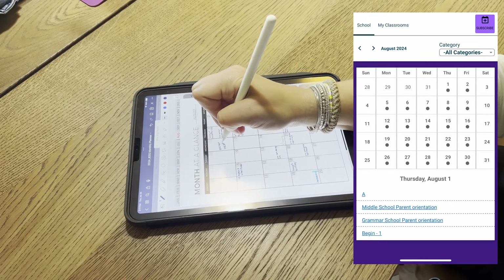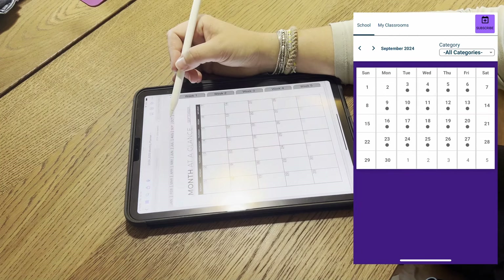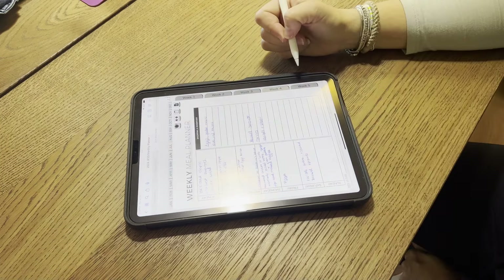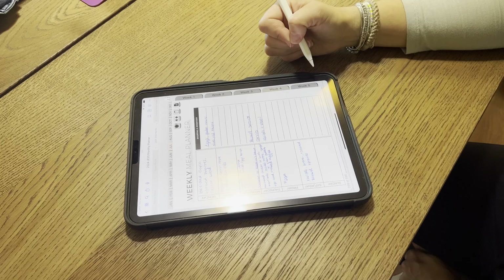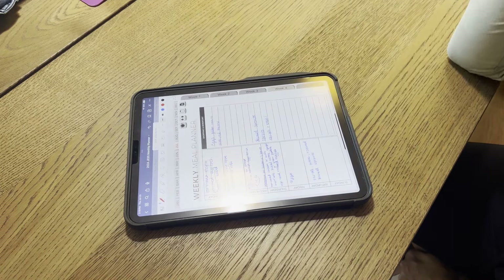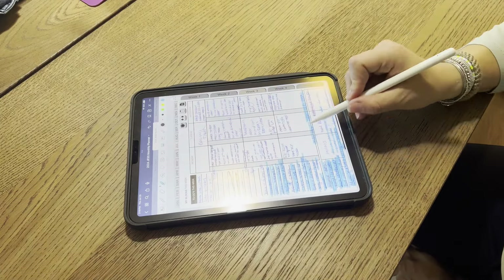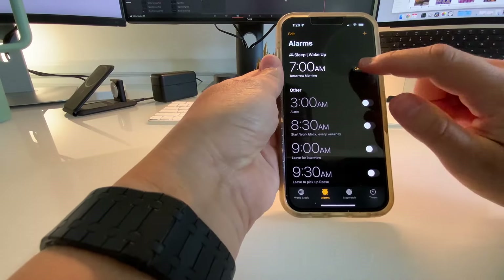The next thing I did was start going through our school's calendar to write in for the year some of the bigger things that are happening so that nothing falls through the cracks. This is the Jordan Page planner that I have made digital — it is her planner, I just bought the digital version, and I actually have a video on how I did that so if you're interested in that I will link that as well.